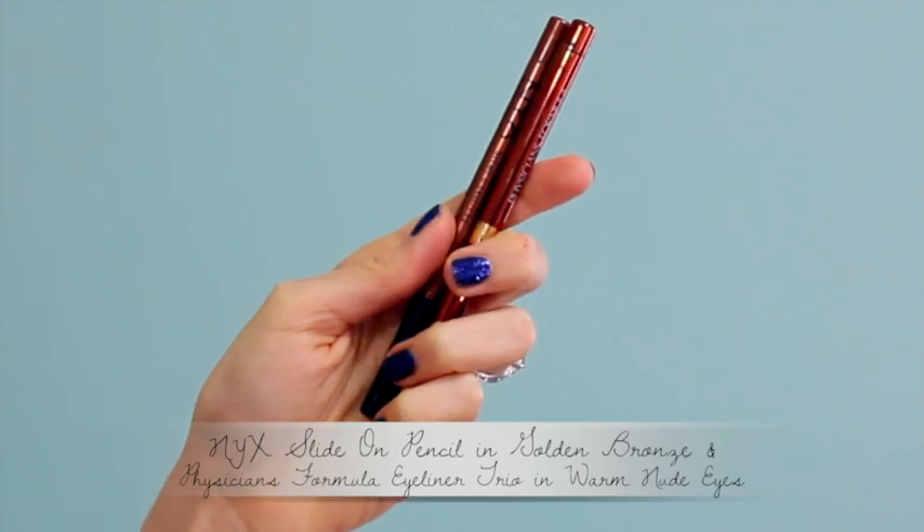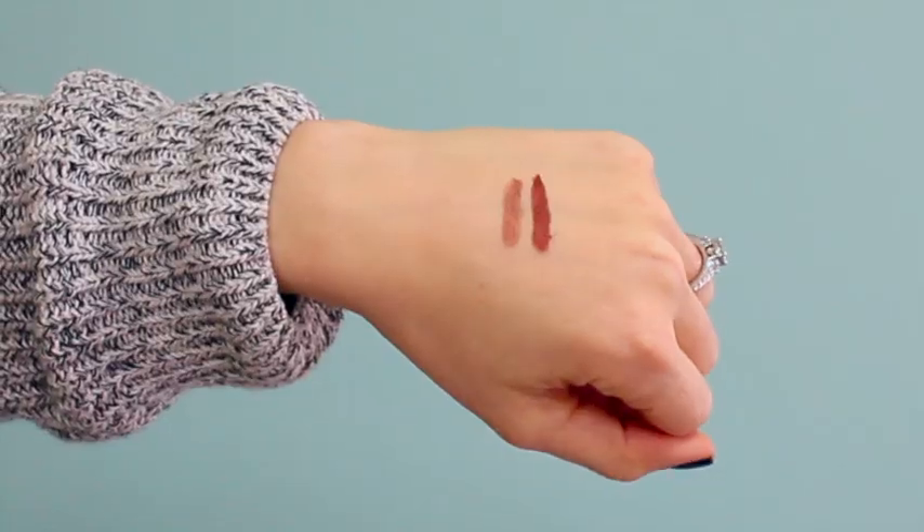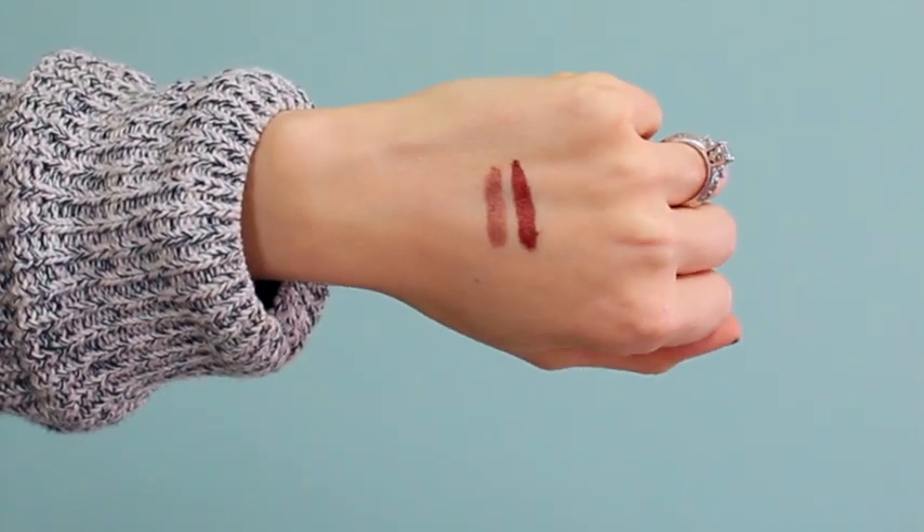Another huge favorite for February was bronze eyeliners. I started wearing them on my waterline — the lower one — and somewhat underneath, because I don't really like to wear black right there since it closes my eye off too much. This adds just the right amount of shading for some shadow and dimension, but it's not as harsh as a black eyeliner. It's also a great universal color for basically any eye color — it'll bring out blue and green, and also the warmth in brown eyes. I love it for a nice, simple, subtle lining on my lower lid.